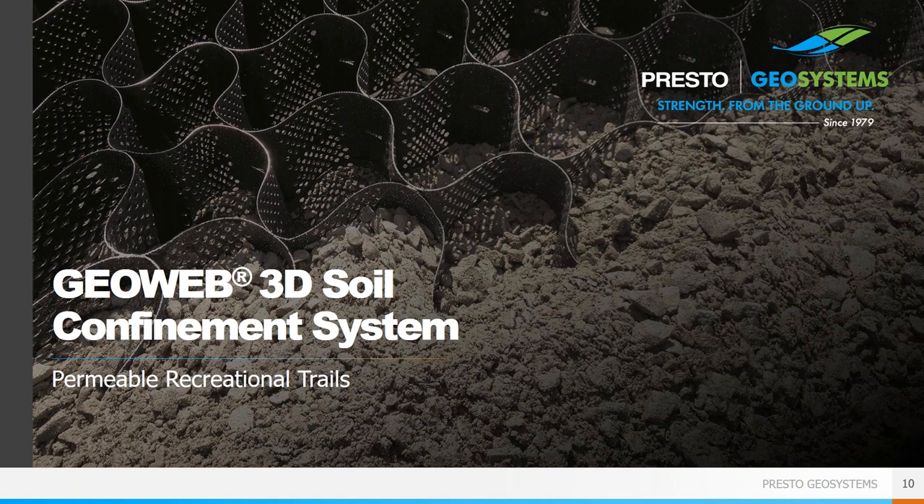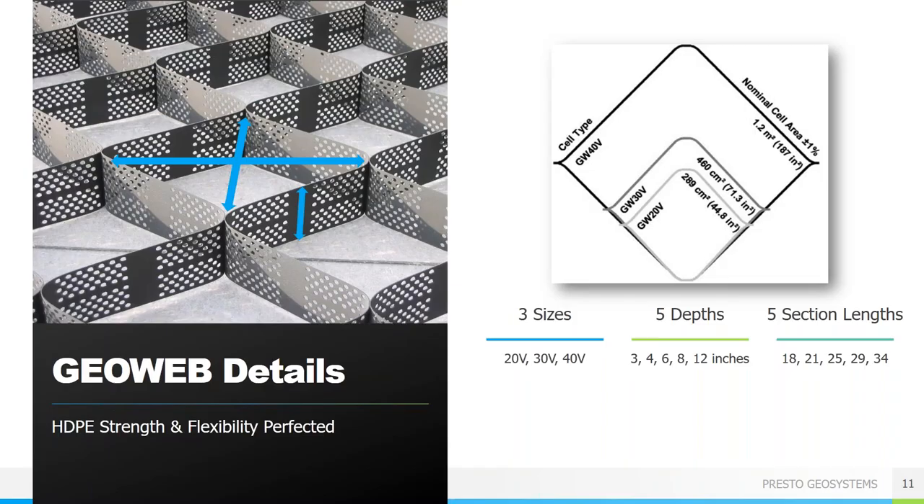The first product we'll look at is the GeoWeb three-dimensional soil confinement system — a geocell, which is similar to a geogrid but three-dimensional, so it has depth to provide true confinement and can be used in a wider variety of applications. The GeoWeb system consists of two main components: cell size and cell depth. The cells come in three sizes — approximately 8 by 10 inches, 11 by 12 inches, and 18 by 20 inches — and heights of 3, 4, 6, 8, and 12 inches.